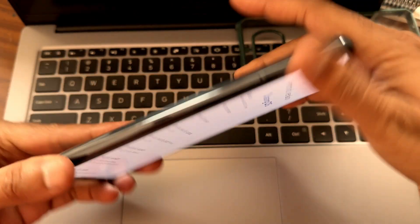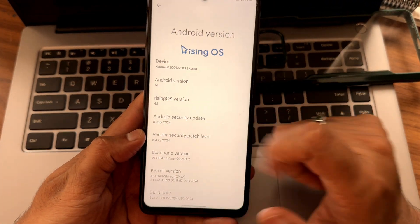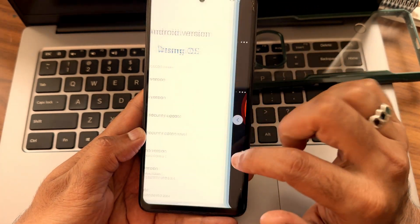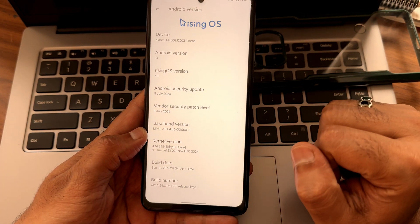POCO X3 or POCO X3 NFC, Arising OS 4.1, Android 14, 5th July 2024 security patch — vendor is also the same. Kernel version is 4.14.3 for it.